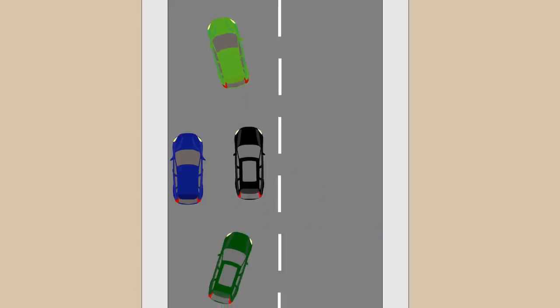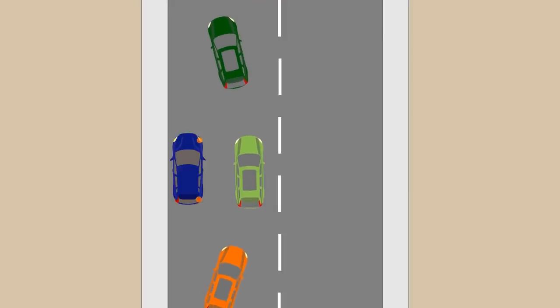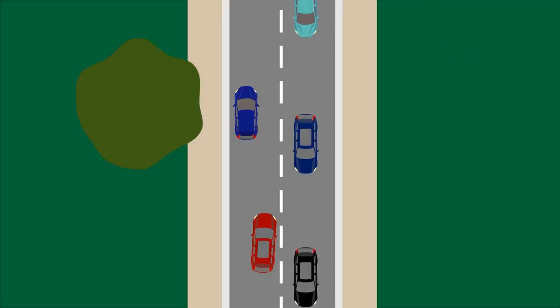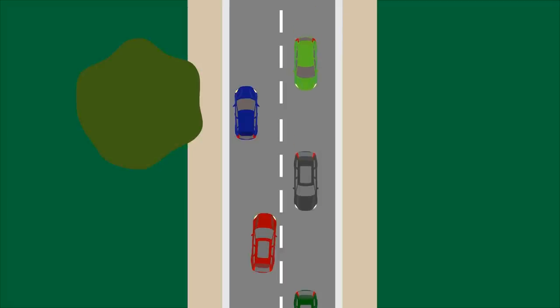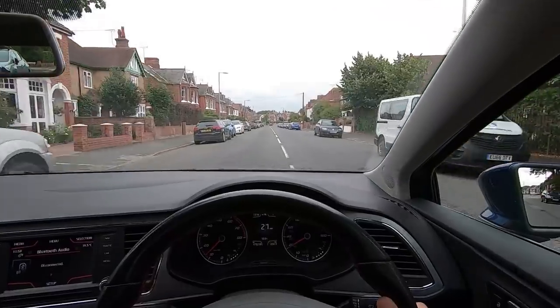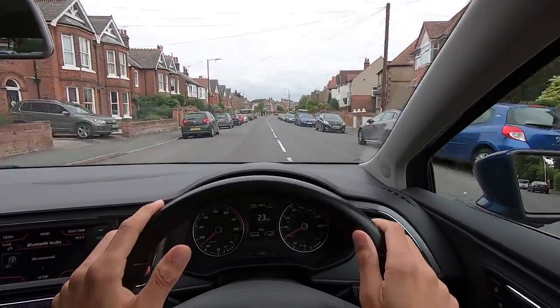Signal to oncoming cars as well, because it is your priority to use that side of the road — it warns them not to move out to pass parked cars. However, if they're already passing a parked car, you should wait. So signal to people in front but not to people behind. If it's really busy queued traffic, you can use the signal to ask to be let out. If there's a car waiting behind you due to oncoming traffic, you can signal to move away — you're actually helping in that situation.